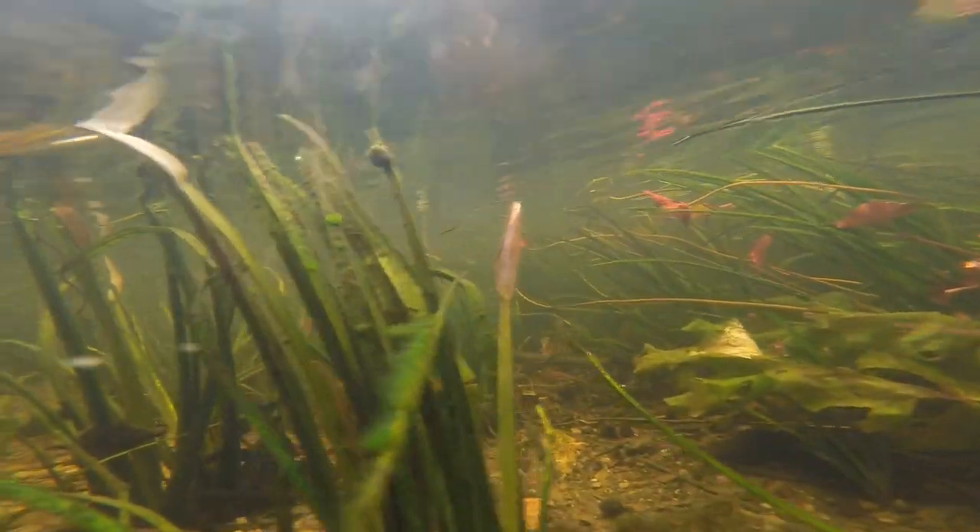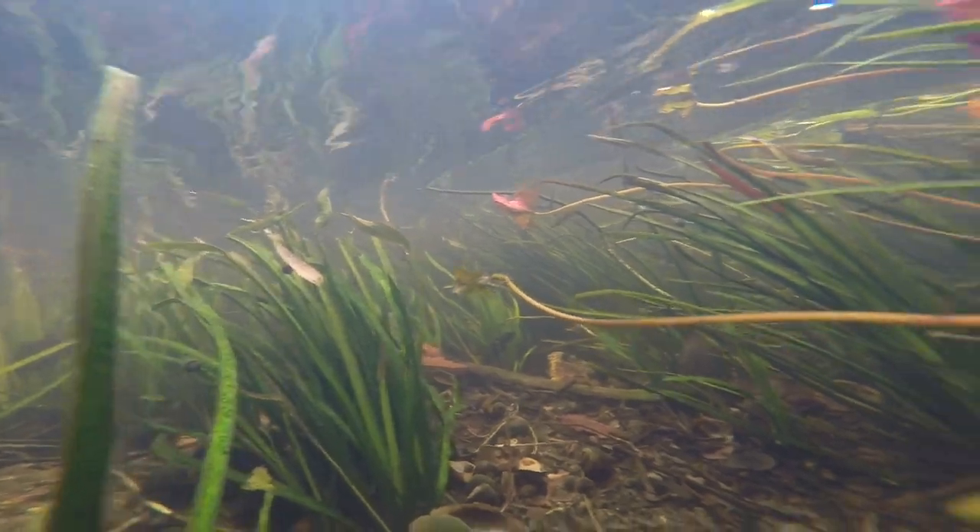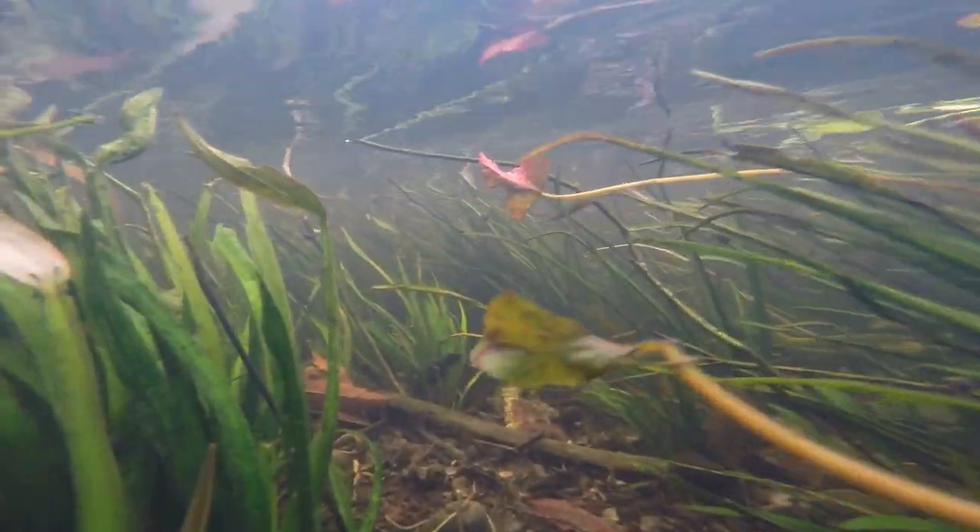During the wet season, the sunlit clear waters support plenty of aquatic plant growth. Tapestries of Pontederia, Echinodorus, Nymphaea and Ludwigia species flourish in the shallows.